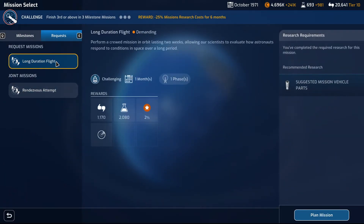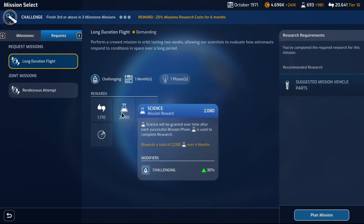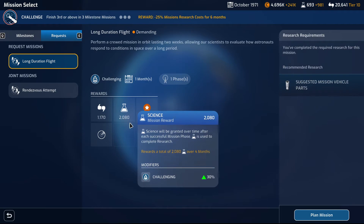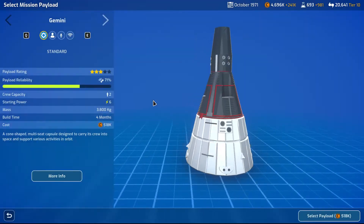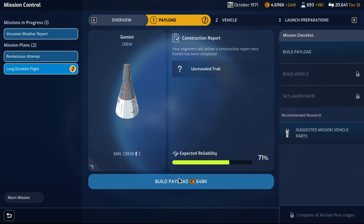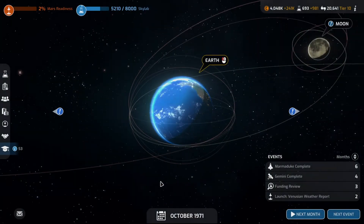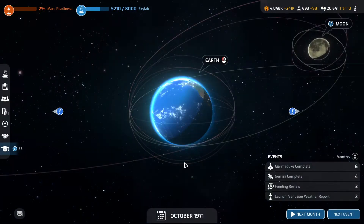Long duration flight — 20% chance of a positive event and a beefy science amount. Do we have the cash for it? We might. Do we want to put on an extra crew? The payload is built. We have three active missions — that's something that always bugs me.